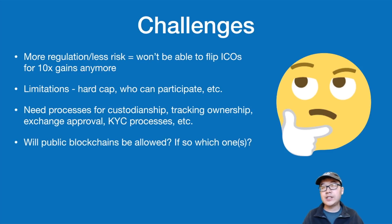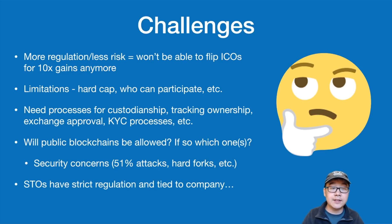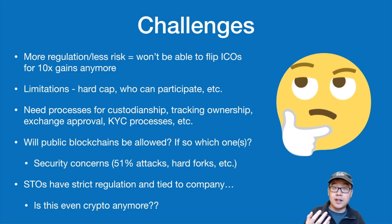The big question is also whether public blockchains will be allowed, and if so, which ones. There may be security concerns like 51% attacks and hard forks. STOs have to face strict regulations and are tied to specific companies, so they might not even be crypto anymore and could live on centralized, privatized ledgers.